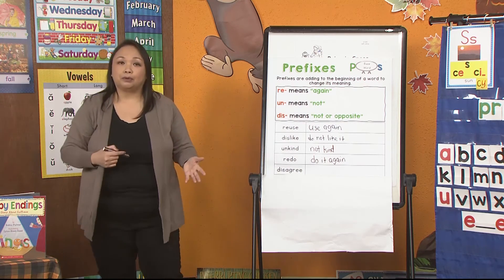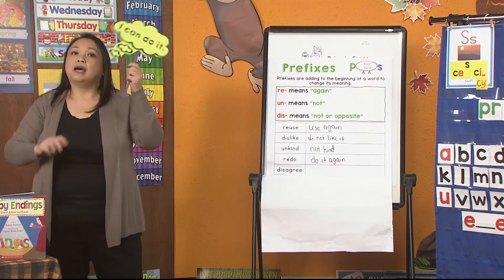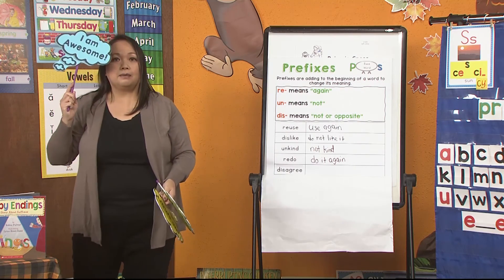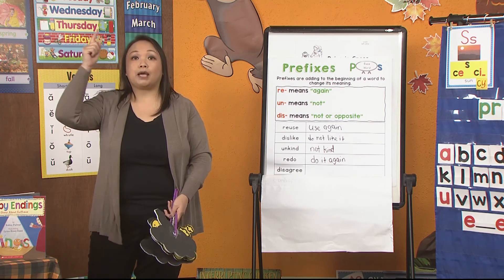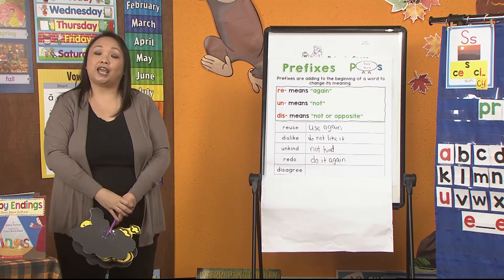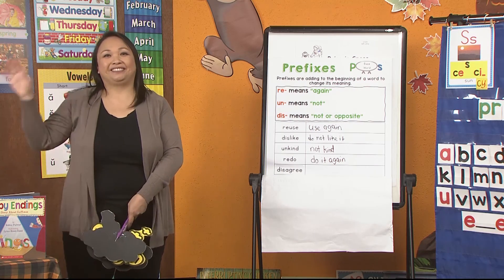And boys and girls, remember — when something gets hard, what do we say? We just say I can do it. We can say I am smart. And we say I am awesome. Because remember, the more you learn, the more we make our brains stronger and smarter. I hope you have a great day learning with your teacher today. And don't forget to come back tomorrow to our PBS classroom. Bye.